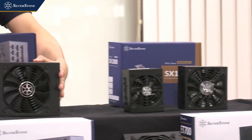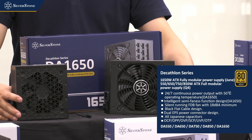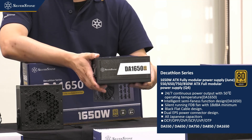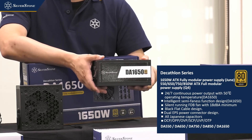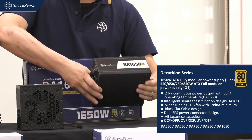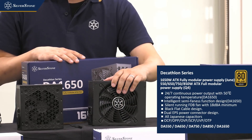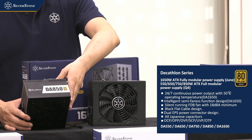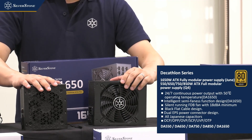Moving on, we have two new power supplies under the name Decathlon — we're bringing back this name after almost a decade. The first model launching will be the DA1650: a 1,650-watt power supply, the most powerful we've ever released. You'll notice the power supply itself doesn't look very large — if I didn't tell you, you might think it's just an 850-watt unit. Similarly, the DA850 looks like a 500-watt power supply but is indeed an 850-watt unit. Our downsizing philosophy has been implemented even on these new higher-end Decathlon power supplies.